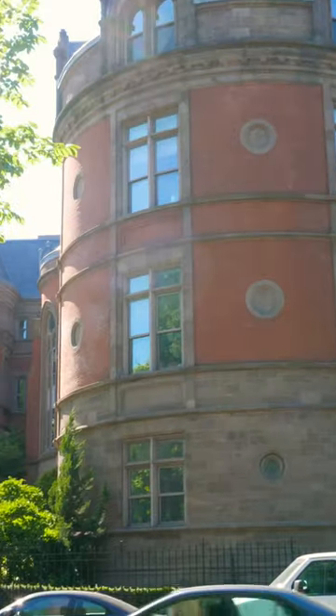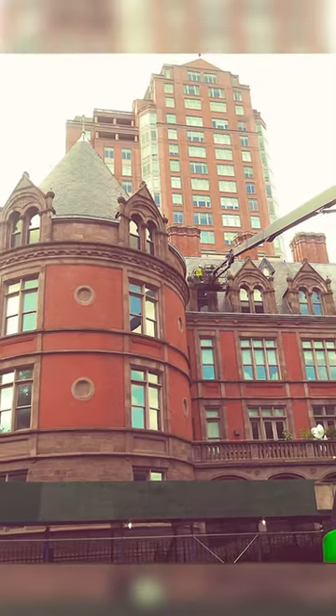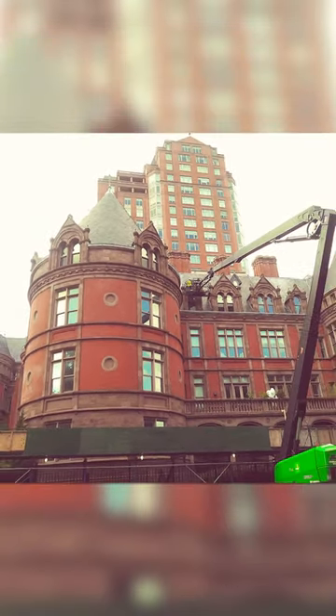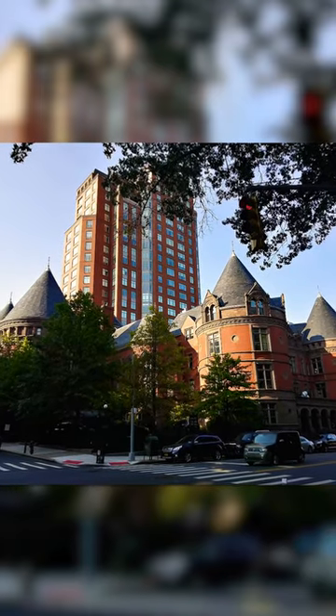In 1939, the location was shut down. In 2005, the former New York City Cancer Hospital became the condominiums at 455 Central Park West, with units selling for more than $7 million.